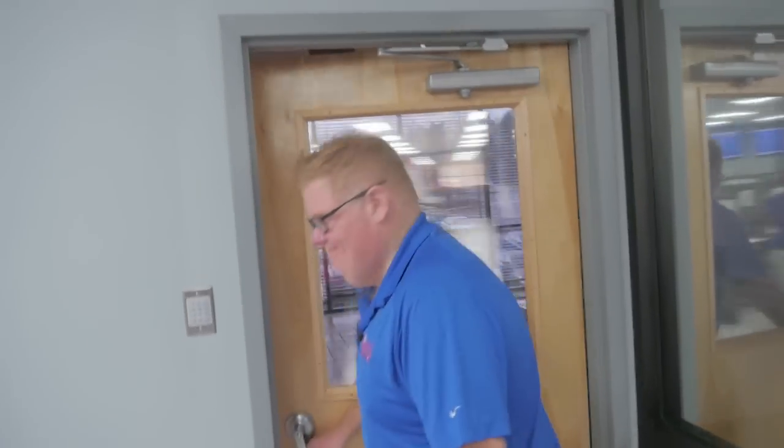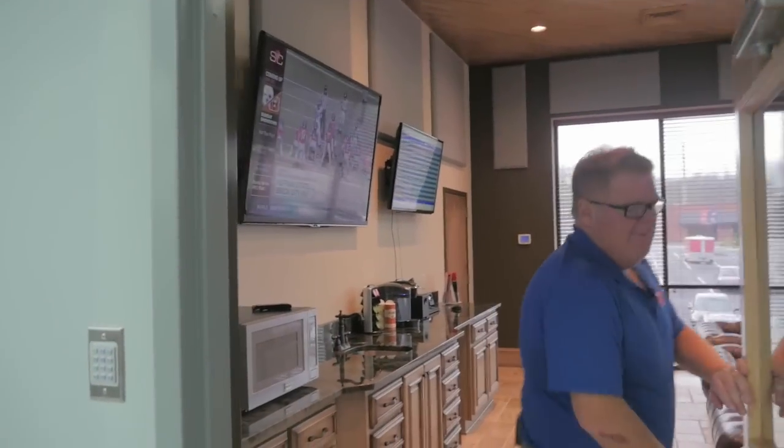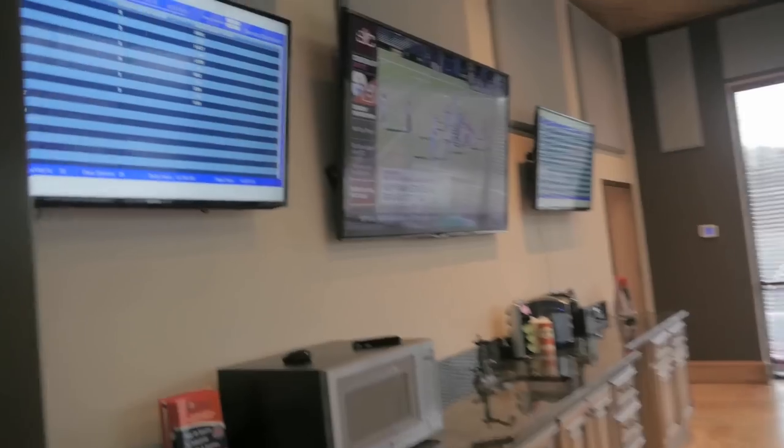This is our customer lounge. Let's say you drop off a repair to us and we're doing a rush repair for you — well, this is the place that you're going to come to relax, recharge the batteries, and get ready to grab that repair and take it back with you. You'll notice we've got TVs.